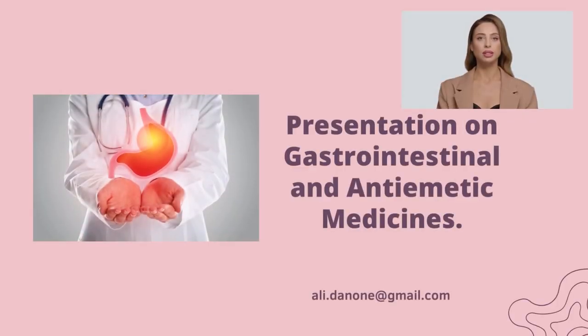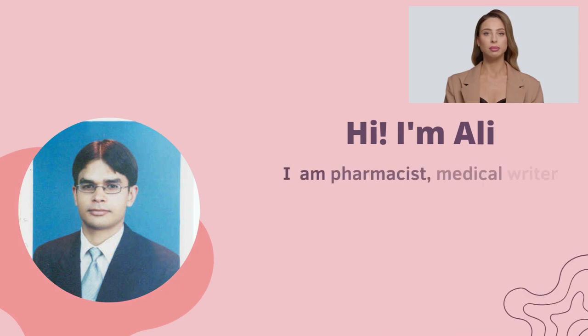Presentation on gastrointestinal and antiemetic medicines. Hi, I'm Ali. I am a pharmacist, medical writer, and trainer.